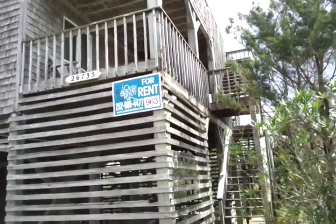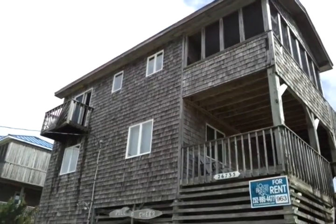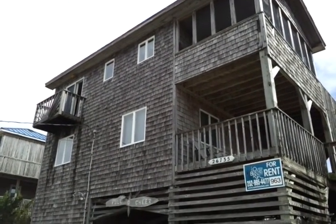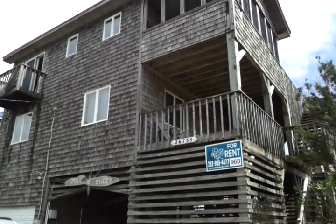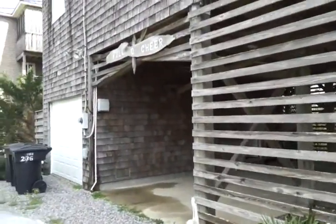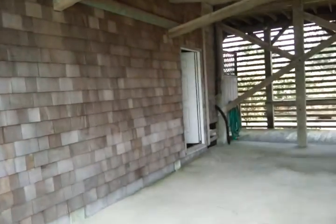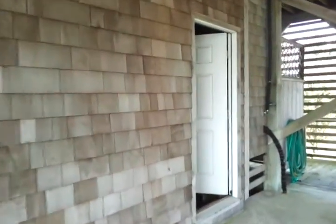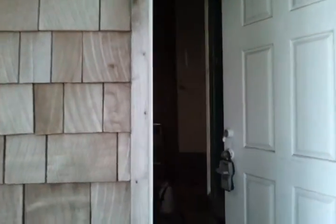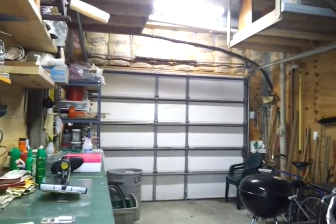So this is the back view, I guess you'd say. There's a little deck up there and that's to the master bedroom upstairs. There's a garage storage area down here — no mechanical things down here. But it's a nice space and I believe I saw an opener when I was here the other day.